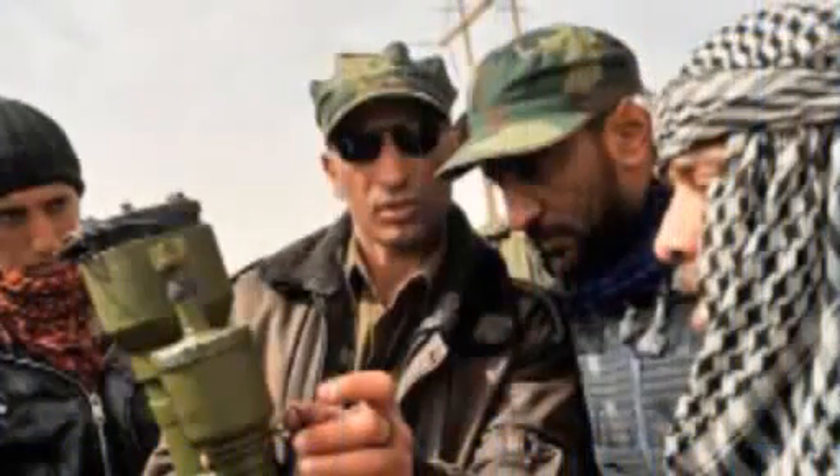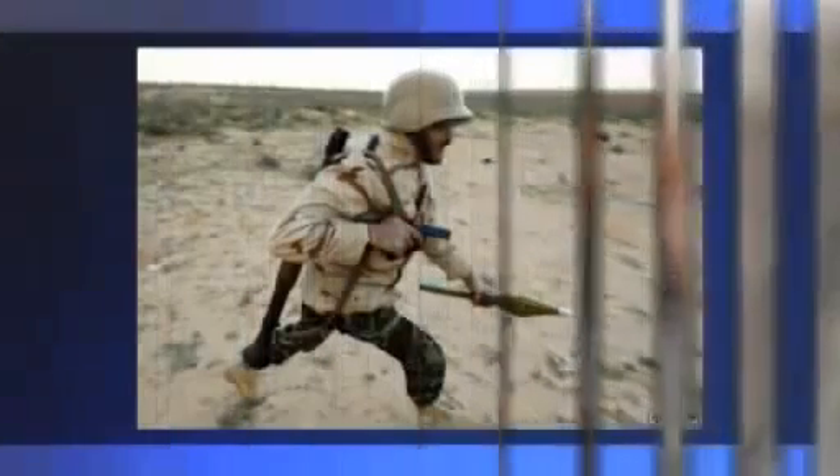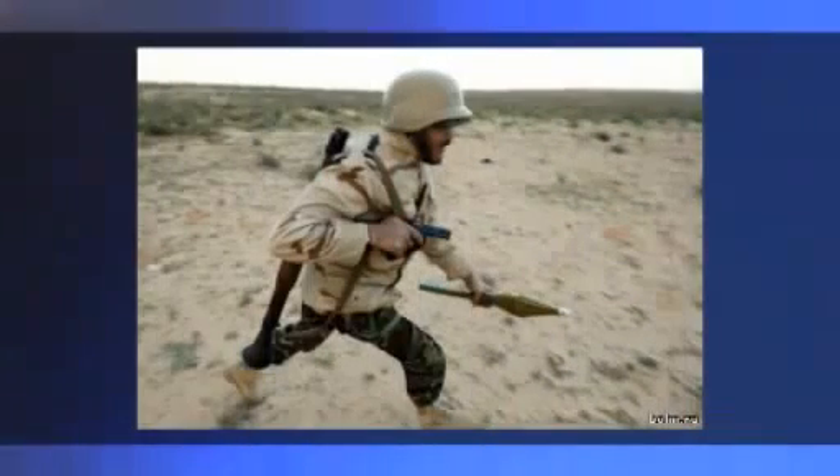The guy teaching the Libyans to manage this high-tech device sure doesn't look like one of them. And here we can see someone running around with a US Army pistol and a NATO Kevlar combat helmet. Now how can he get all this from Gaddafi's military storage?